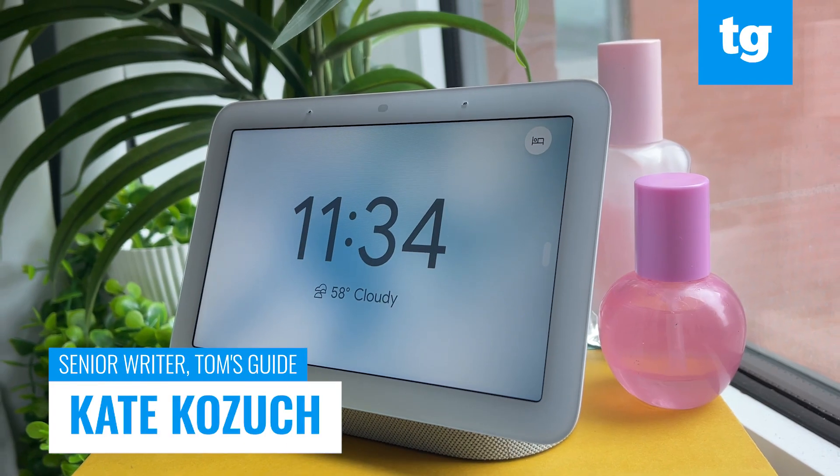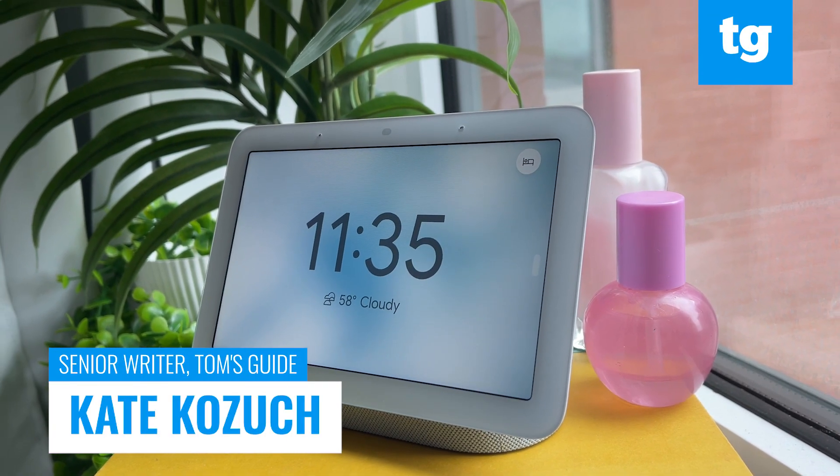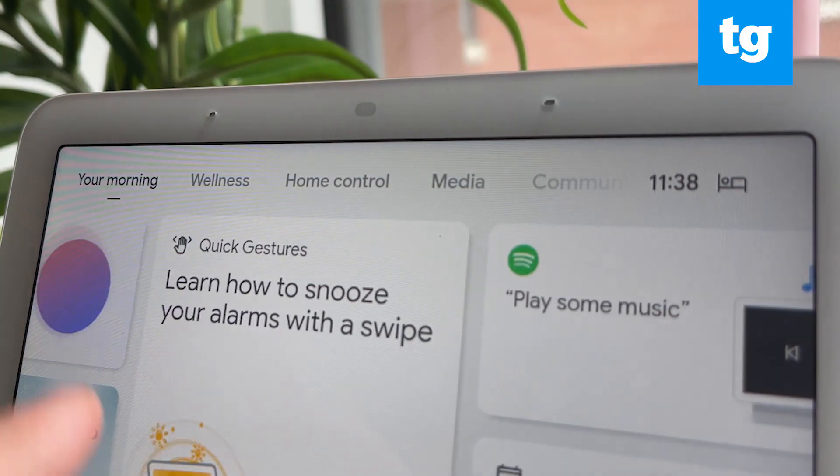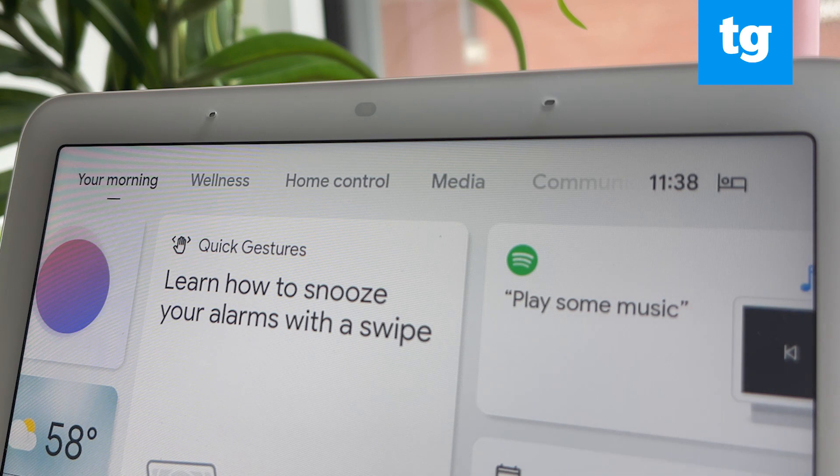The $99 second-gen Google Nest Hub isn't like any smart display you've seen before. Not only is it a speaker for your music, a screen for your Google Assistant needs, and a communication center — it tracks your sleep too.